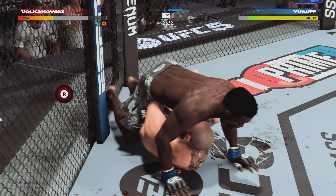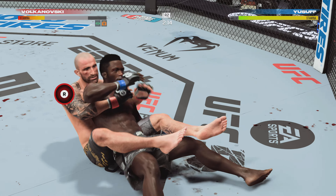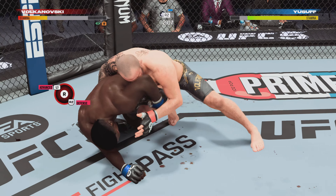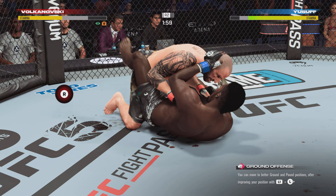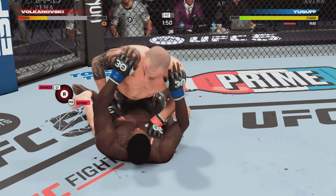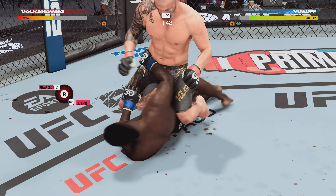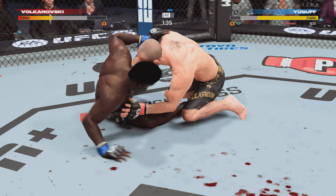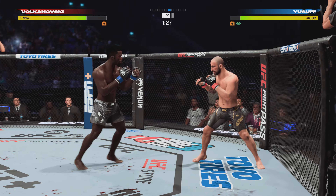Here's the moment — strong reversal on the ground. Feet on the hips. Very efficient and effective with the ground-and-pound strikes — high-level work by Volkanovski. A hard ground strike there, and that one opened up a cut. Big pop from the crowd as they get back to their feet after a scintillating grappling battle on the ground.